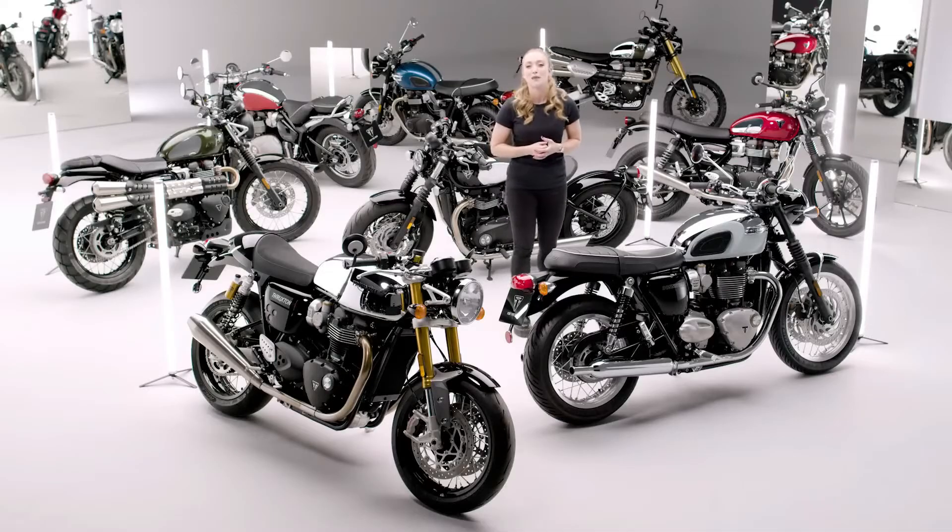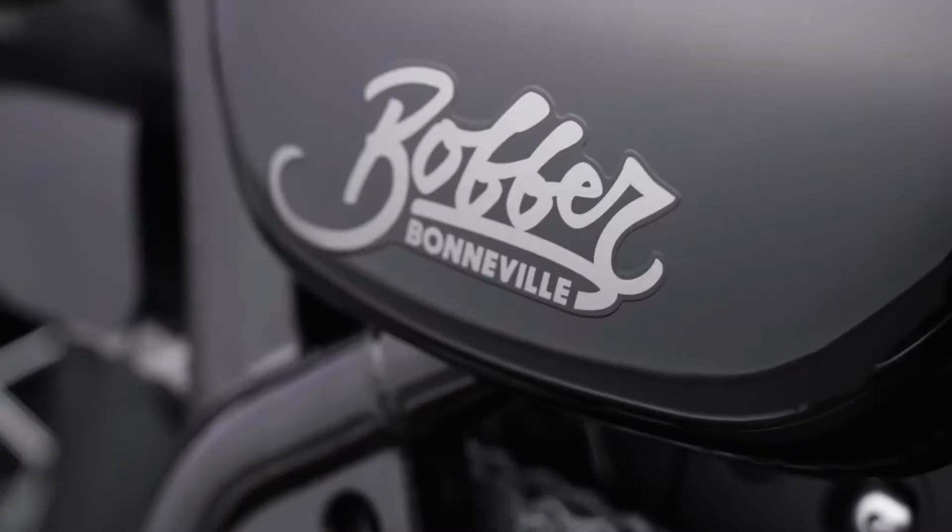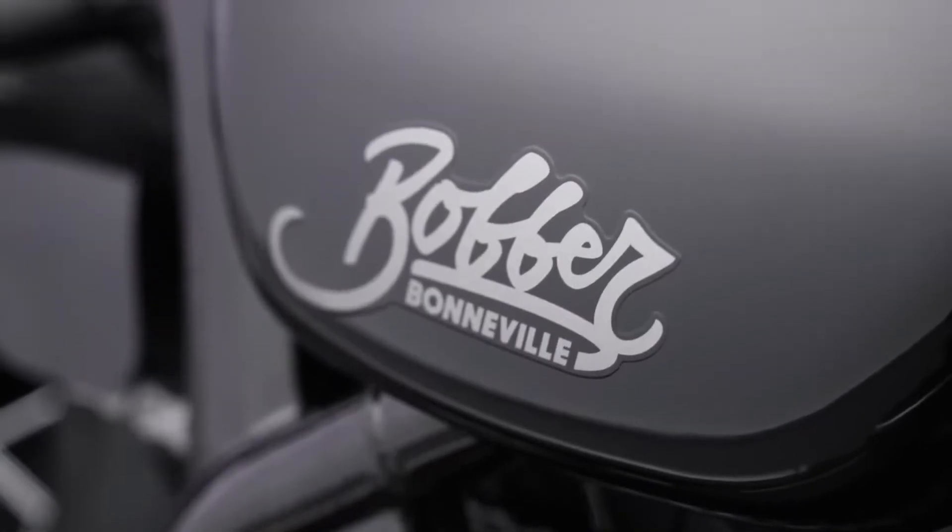The sophisticated monochrome makeover extends to the jet black mudguards and side panels, completing the striking new look for this custom icon. A short front mudguard is also available as an accessory option.